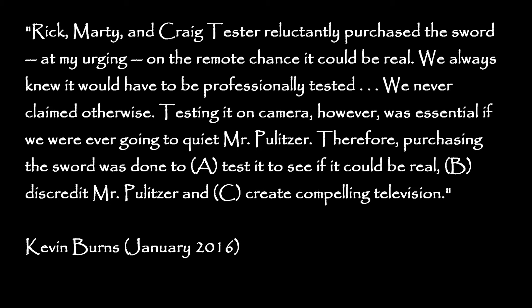Therefore, purchasing the sword was done to: a) test it to see if it could be real; b) discredit Mr. Pulitzer; and c) create compelling television. — Kevin Burns, January 2016.